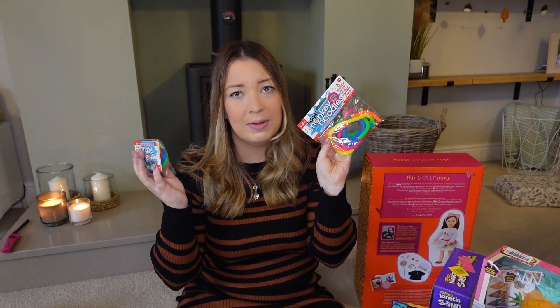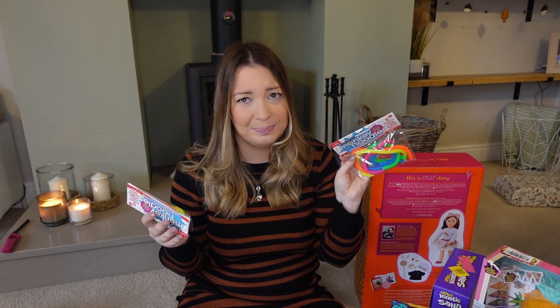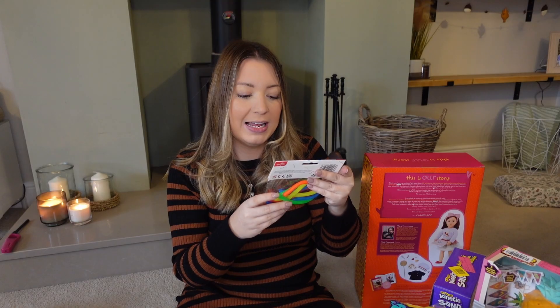To go in their stockings, I picked up these sensory noodles — they had them a couple of years ago and really loved them. Especially if you've got a tough tray and your kids are into arts and crafts, these are a no-brainer. They're stretchy, twisty, and glitzy.